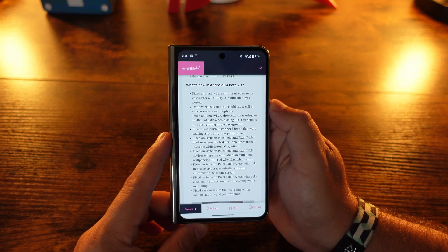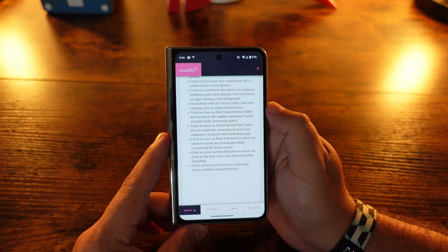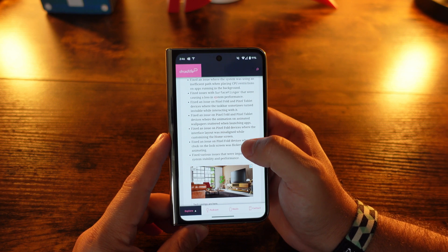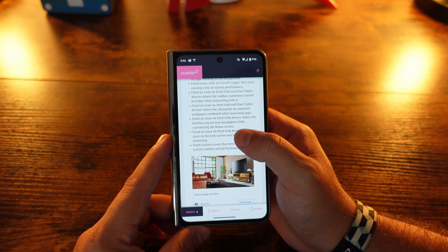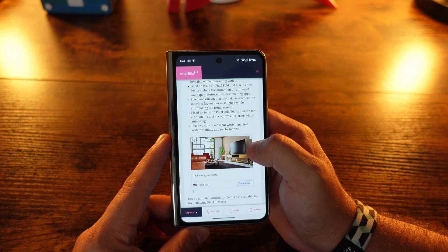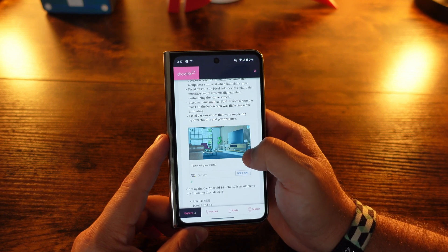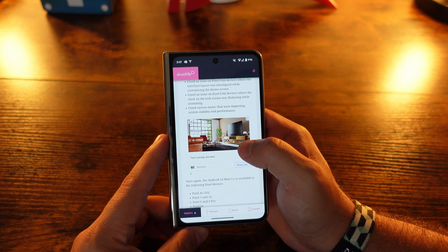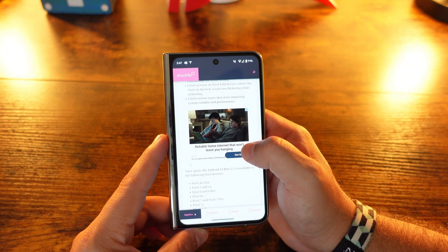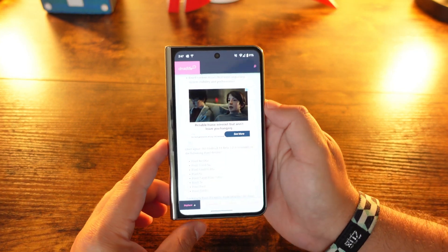This has a ton of system-level fixes. Out of the nine main bullet points: fixed an issue where apps crashed after a call-style notification was posted; fixed various issues that could cause call or carrier service interruptions; fixed an issue where the system was using an inefficient path when placing CPU restrictions on background apps; fixed an issue with SurfaceFlinger; fixed an issue on the Pixel Fold and Pixel Tablet where the task bar sometimes turned invisible; fixed animated wallpapers stuttering when launching apps on those devices; fixed a misaligned interface layout when customizing the home screen on the Pixel Fold; fixed the clock on the lock screen flickering when animating; and fixed various issues impacting system stability and performance.